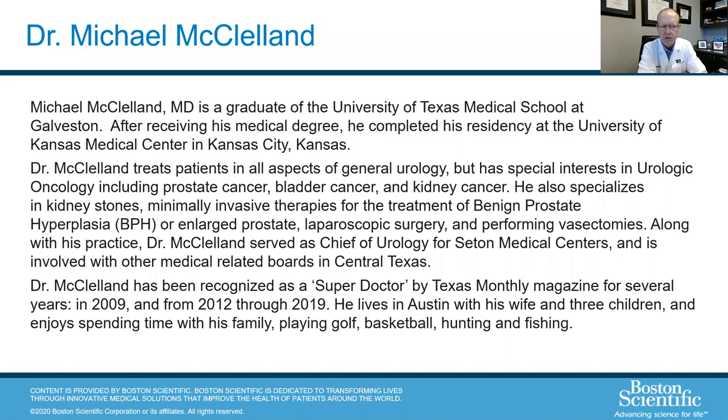I started practice 17 years ago here in Austin. I did my undergrad at TCU, medical school at University of Texas at Galveston, and residency at the University of Kansas. At Kansas, our chairman was big into research and encouraged us to get involved in early minimally invasive BPH therapies. Those early therapies worked well for about six months and then didn't — but that spurred my long-term interest. That evolved into lasers and different treatments, and now what I do most is the Rezum.